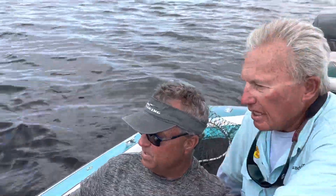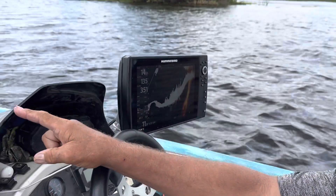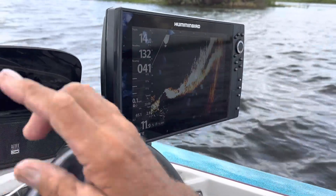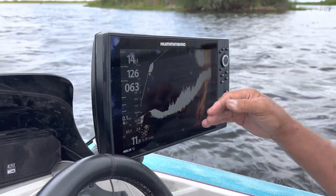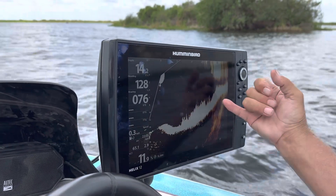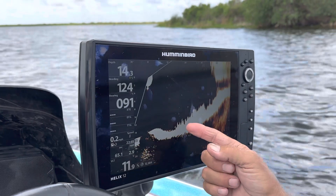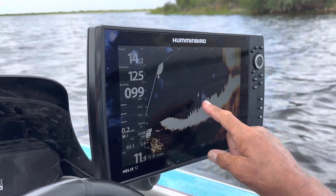Come back around and zoom in on this. We've got the spot lock engaged on our Minn Kota, and I've got my forward-facing sonar pointing right back here. See this hydrilla? It's just barely growing off the bottom, but you've got fish working that hydrilla right here. There's a fish right there — oh, that's a big fish! That's a good one right there.